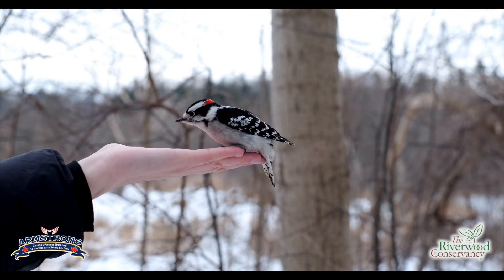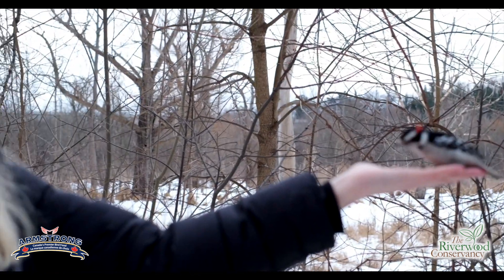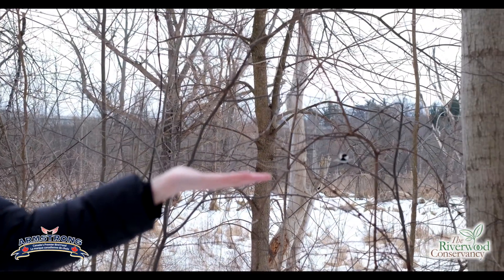What we have here is a downy woodpecker. This is a little bit more rare — not often you have these woodpeckers coming to your hands. But once again, when food resources are really low, birds become a little bit more brave and they may land right on your hand to get a snack from you as well.